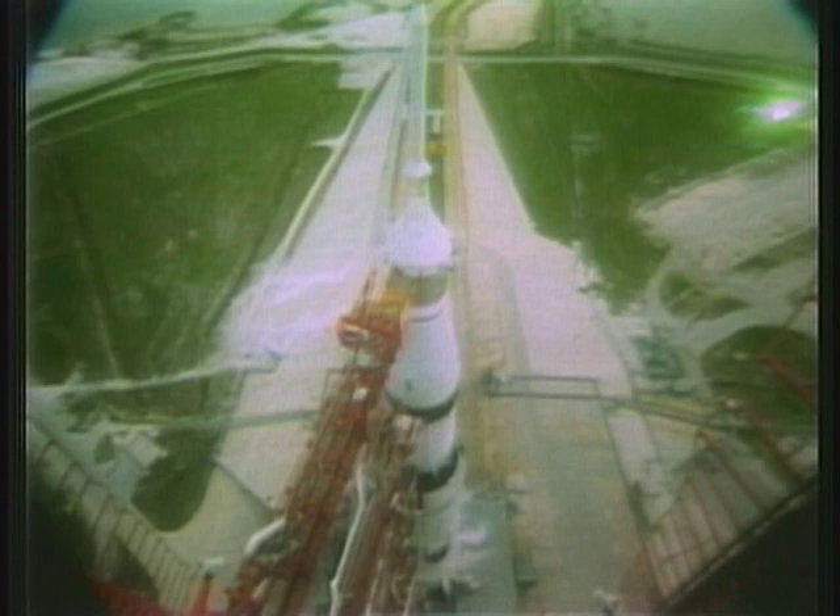T-minus 37 seconds, and our count continues to go well. We'll be looking for an ignition of those five first stage engines at the T-minus 8.9 second mark. We pass T-minus 30, T-minus 25 seconds, and counting — and Apollo 13 is go, T-minus 20 seconds, and counting.